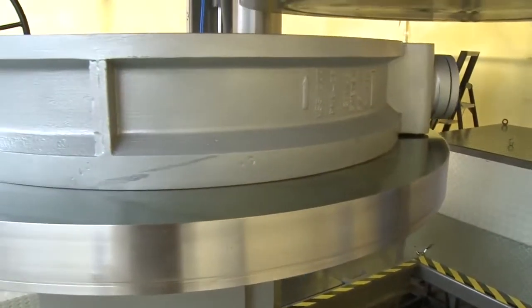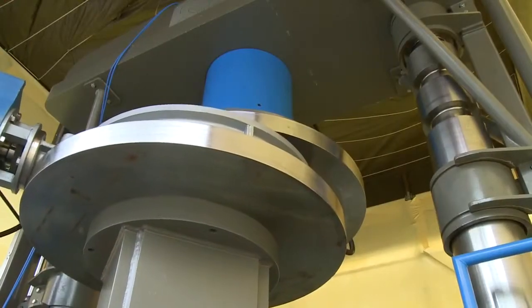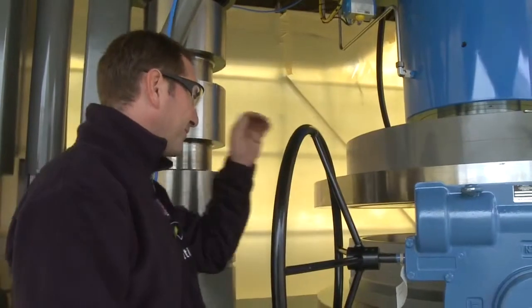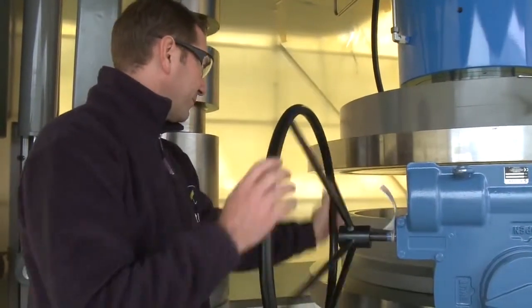With over 97% of our annual revenue coming from export markets, a subsidiary in Portsmouth, USA, and affiliated representatives in all important industrial regions, Ventil is truly a global brand.